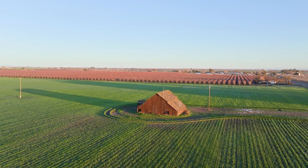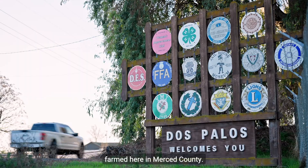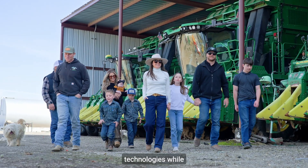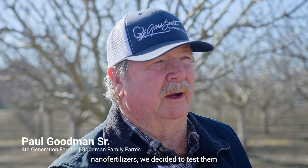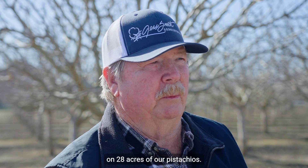Now let's hear from one of our growers. For five generations, my family has farmed here in Merced County. We've always believed in adopting new technologies while keeping sustainability in mind. So when we learned about the nanofertilizers, we decided to test them on 28 acres of our pistachios.